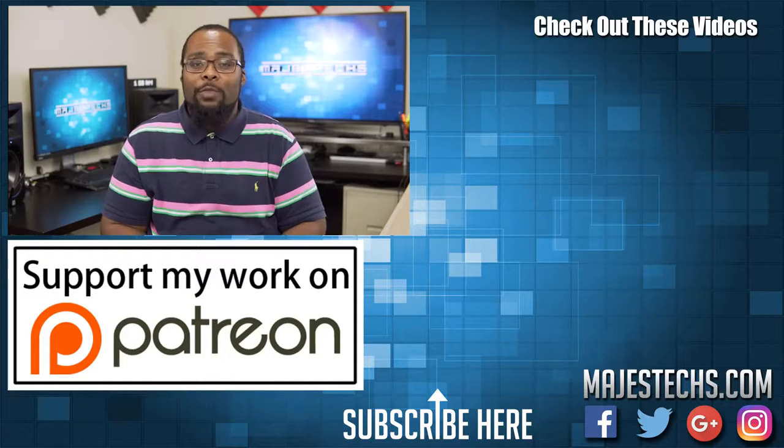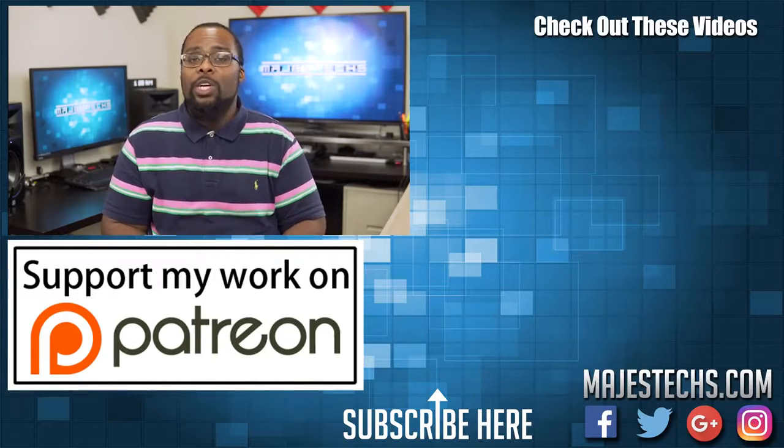That's going to be it for this list. I'll be posting Amazon links to all the projectors I mentioned in this video — clicking on those links helps support the channel, so I appreciate the support. If you found this video helpful, go ahead and mash that like button. Don't forget to subscribe to the channel and hit the bell notification so you don't miss anything. If you have any questions or comments, post them in the comments section and I'll respond. I'll see you guys in the next video.